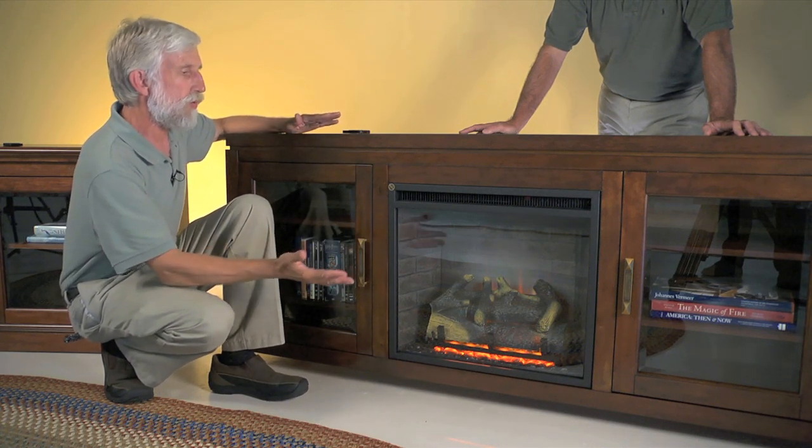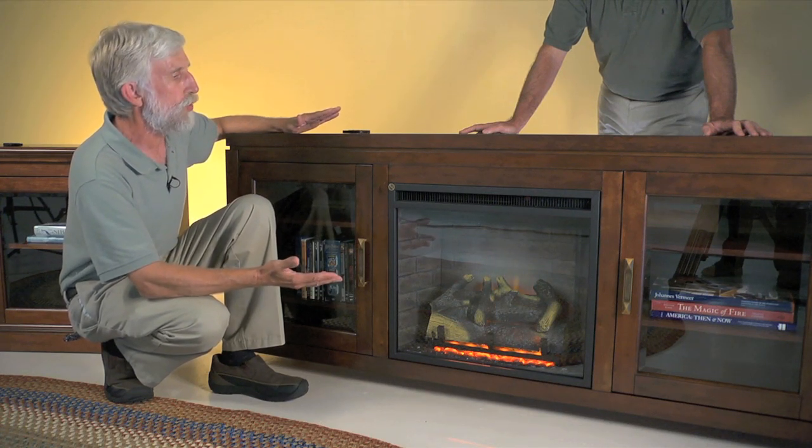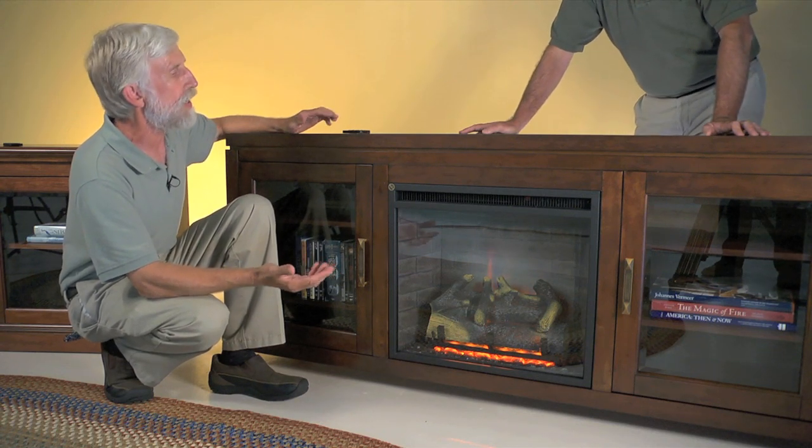Your dogs, cats, and children can sleep right in front of them. It's a very efficient way to heat the room you're in and give you a beautiful glow and ambiance of the fire.